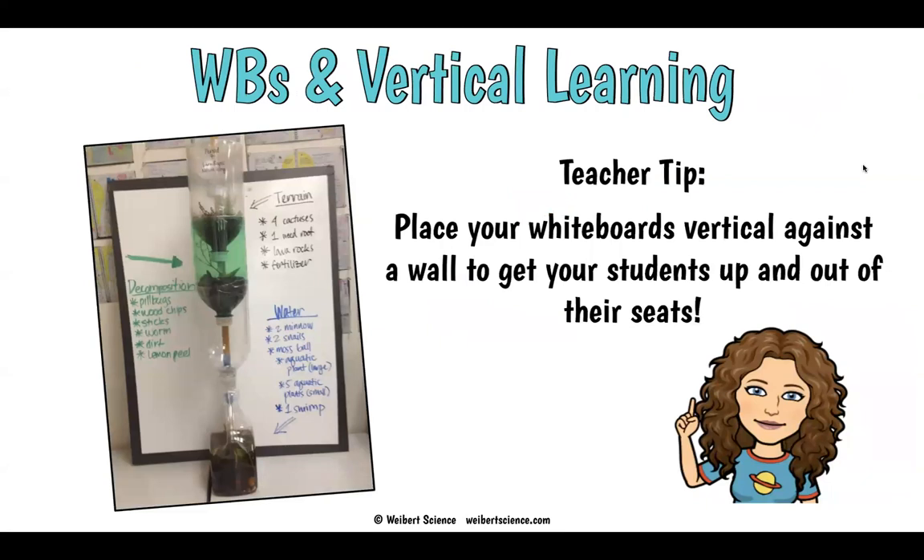Vertical learning is the rage right now — how can we get kids up out of their seats, up on a wall doing learning? Whiteboards are great for that. Lean them up against the wall, get kids out of their seats, and do some vertical learning. It's a great strategy if you haven't tried it yet.